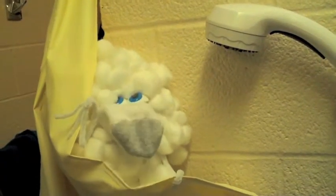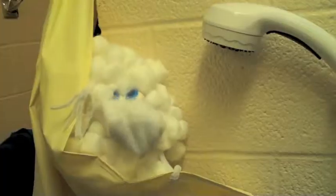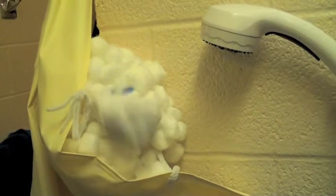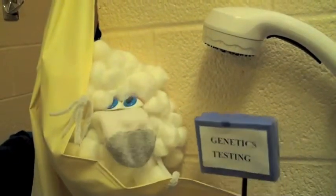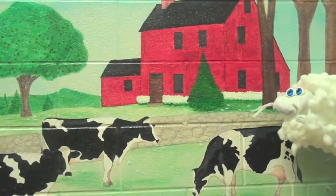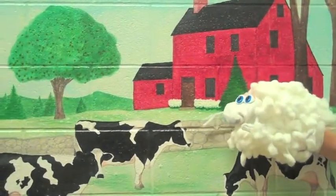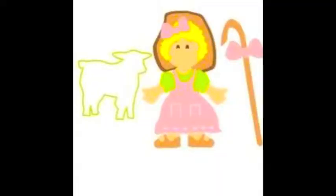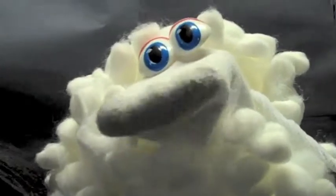Hello, first years. Look at your lamb. Now back to me. Now back at your lamb. Now back to me. Sadly, he isn't me, but if you stopped messing around and started using genetic testing, he could be handsome like me. Look down. Back up. Where are you? You're on a farm. Who are you with? Back to me. Check it out — it's Little Bo Peep. Look again. Bo Peep is now Mary. Anything is possible when your sheep looks like a sheep and not a spider. I'm on a horse.